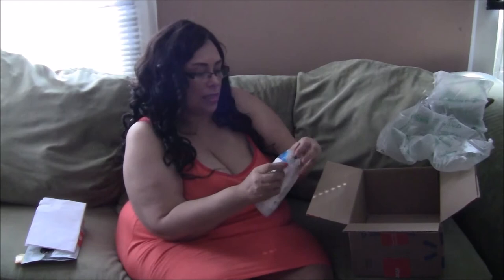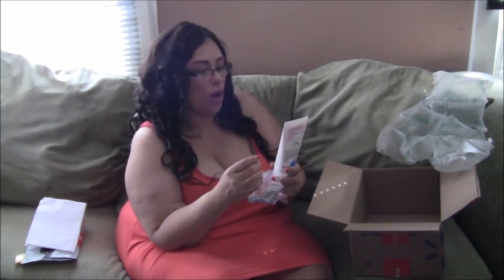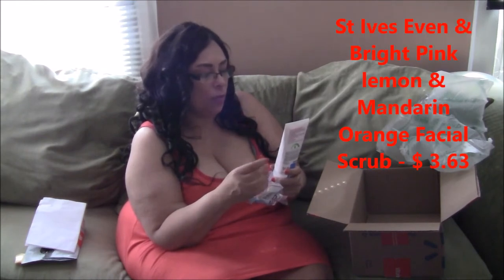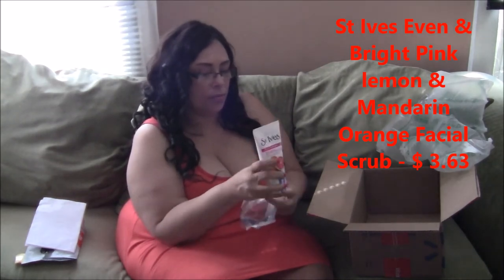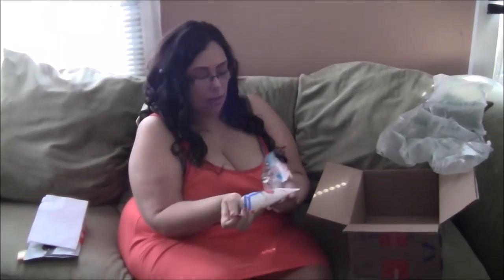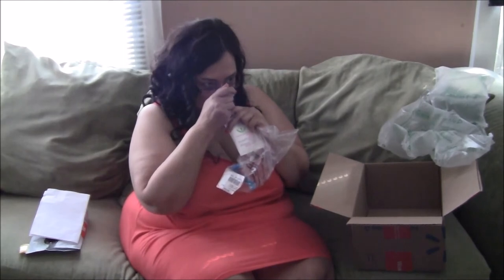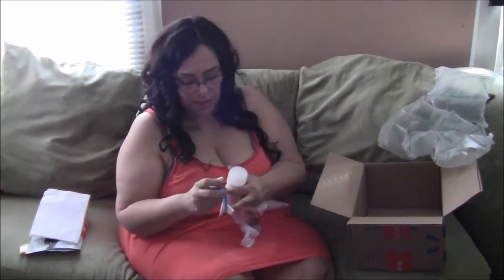The next thing I got was the St. Ives facial scrub. This one is called Even & Bright — it's a pink lemon and mandarin orange scrub. It says it polishes away little imperfections for bright, radiant skin. I've used St. Ives plenty of times and it's really good. This one smells good too — it's pink lemon and mandarin orange. It doesn't smell very strong but it does smell good. I'll leave the price in the description box.